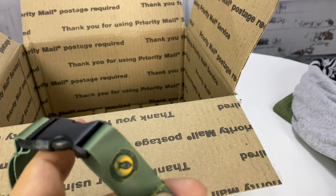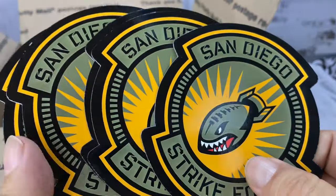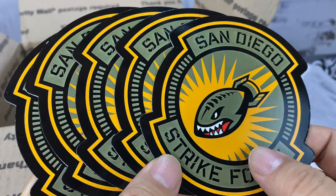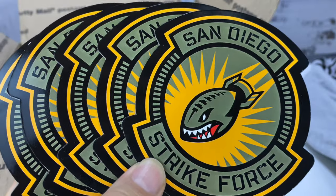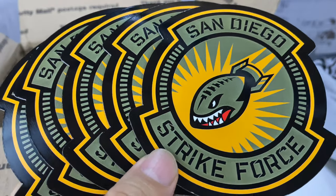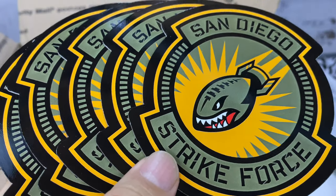If you want to check out the Indoor Football League, they're only like 50-yard fields, I think — someone correct me if I'm wrong. I just don't really know, but I like watching football and my NFL team sucks, so I need to find something else to get my fix. If you want to start supporting the Strikeforce or any other teams, check them out. I'll put links to everything you need in the description below. Peter Brown Panda out.